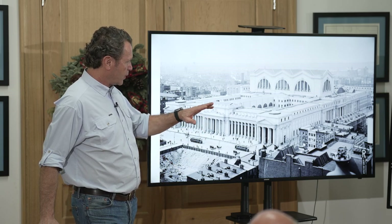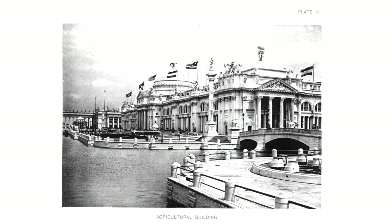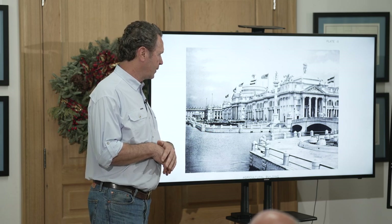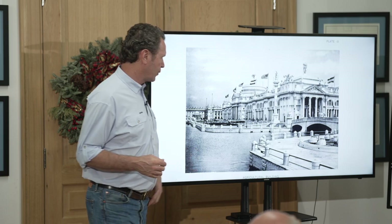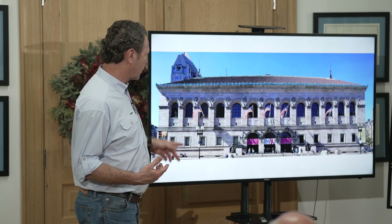Pennsylvania Station is considered one of the finest buildings they ever did — the light in there was incredible — and it got tragically torn down to build a very ugly Madison Square Garden. Their building at the White City was the Agriculture Building. The whole White City was built on plaster, painted white — temporary buildings meant to come down. But they don't look temporary at all.